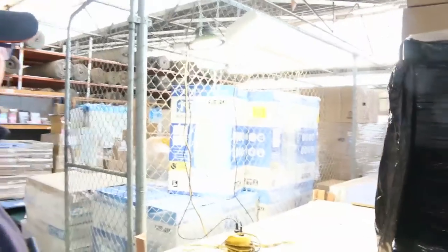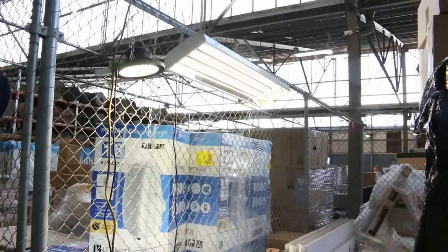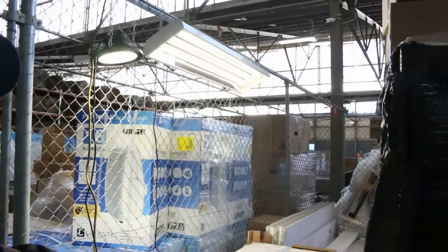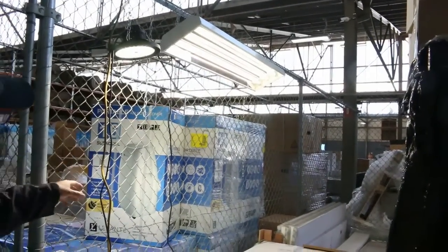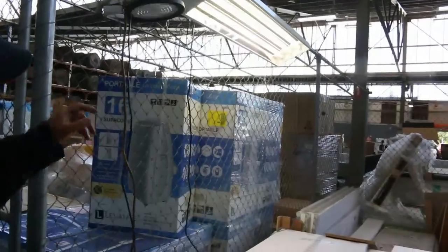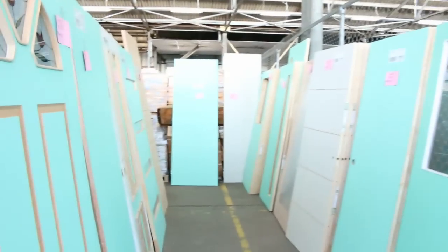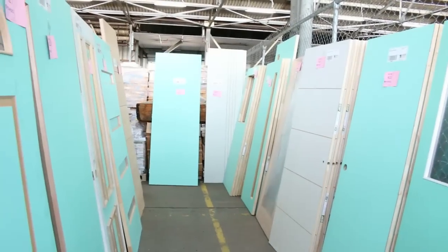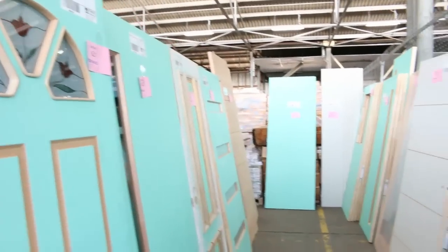We've got the high bay lights — the big ones — down to the last 60 or 70 of those now. They've been selling for around six to ten dollars a piece, complete with the globes. Then there are the LED UFO-style lights as well — fantastic lights that go for a bit dearer.